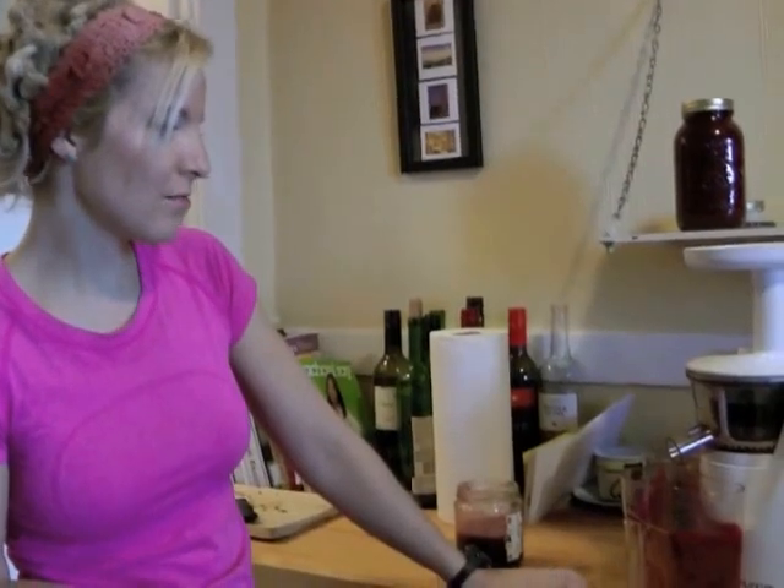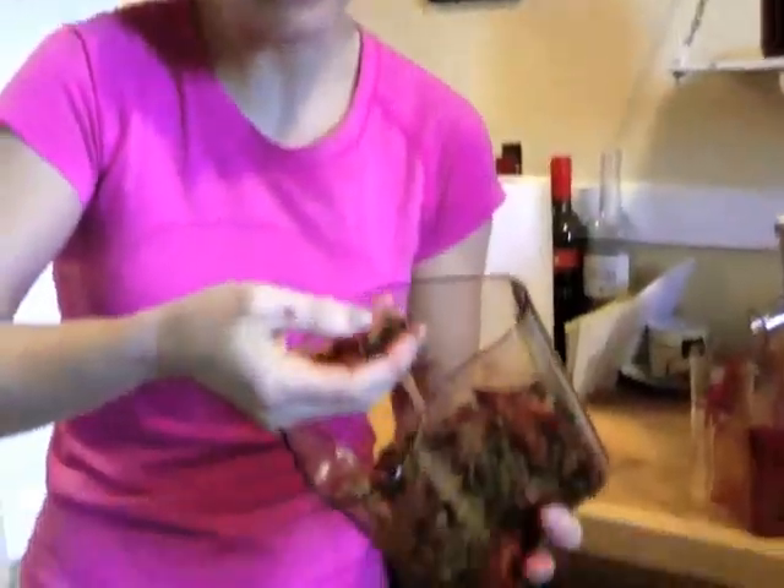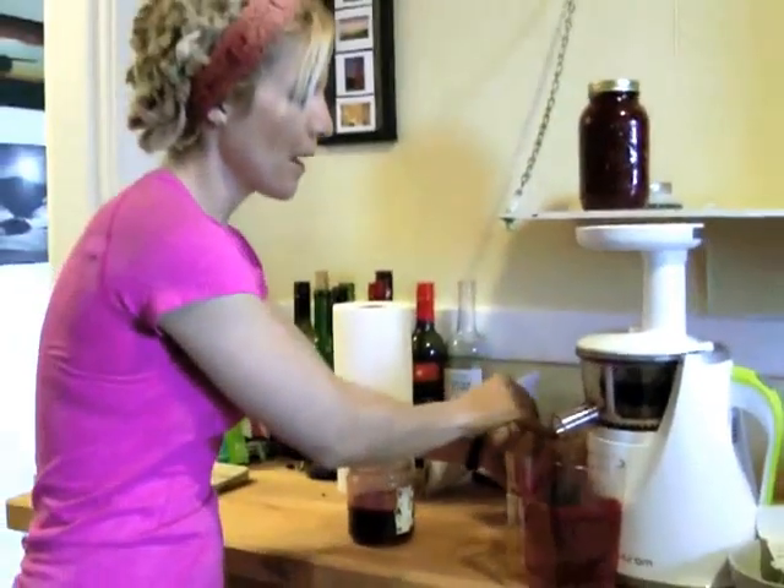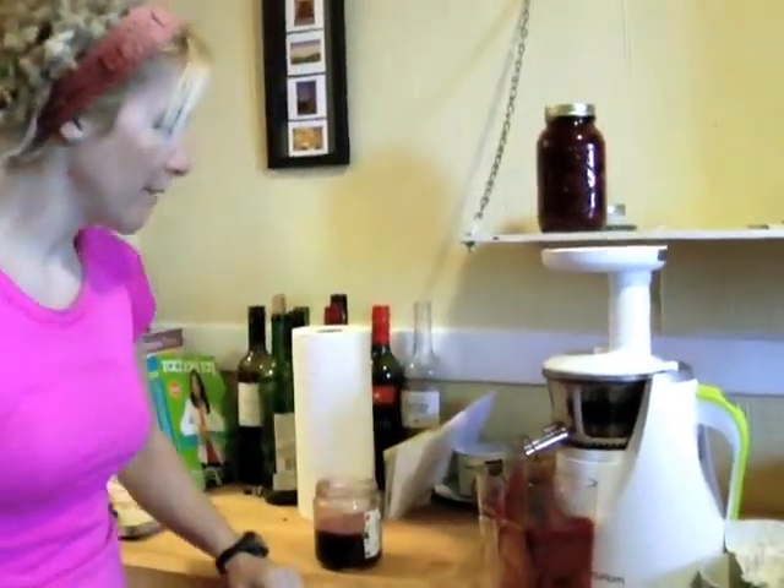I think the results kind of speak for themselves. But it's really dry, almost like pellets, so it really seems like most of the moisture and juice is really out of the fruit and vegetables. Really like that aspect of it.